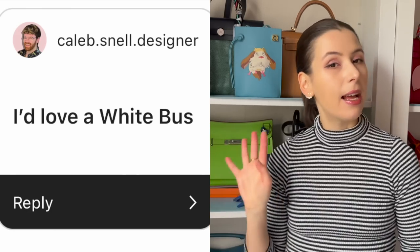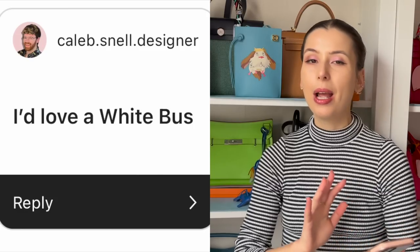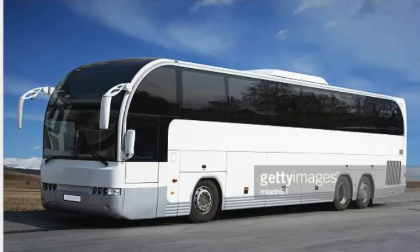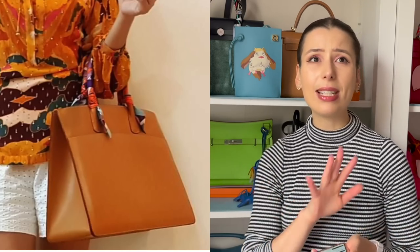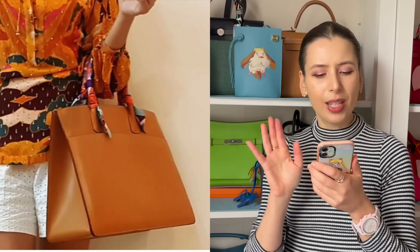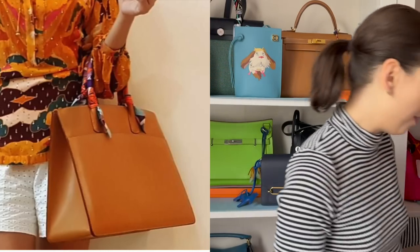So the first underrated Hermes bag — I'm going to mention Caleb Snell, I'll link his channel below, he has an amazing Kelly 35. He suggested he'd love a white bus bag. I was like, what is a white bus bag? I googled it and I've totally seen this tote before — I just didn't realize it was called that. On eBay and similar sites you can find it for a variety of prices, sometimes around the $1,000 mark, sometimes up to $4,000. I feel like it's very under the radar but it gives a similar kind of tote Birkin vibe because it has the same kind of curve to it.